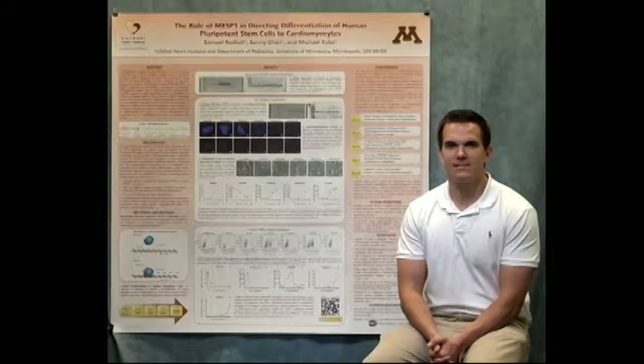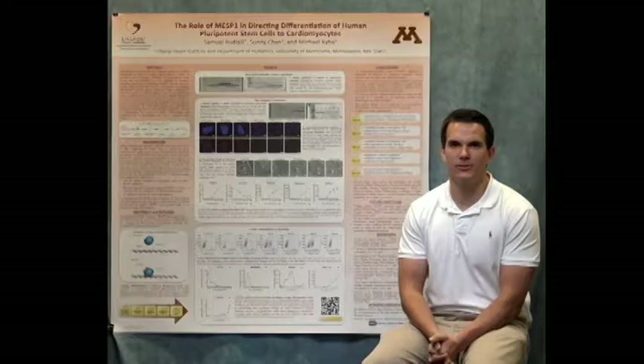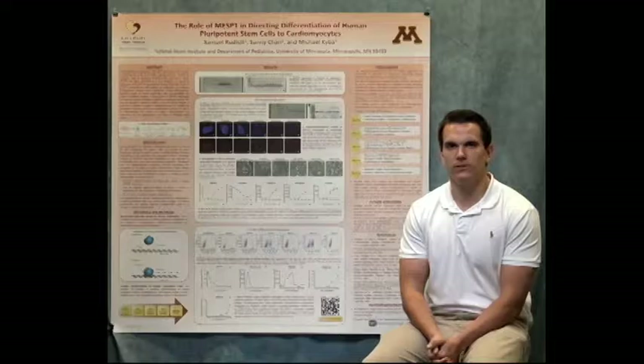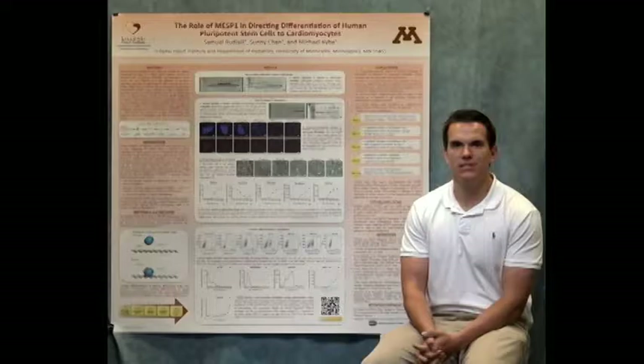Hi, my name is Sam and I worked in Dr. Michael Kaiba's lab for the summer. There I worked to study the role of MESP-1 in directing differentiation of human pluripotent stem cells into cardiomyocytes. The transcription factor mesoderm posterior 1, or MESP-1, has been identified as a key regulator in directing differentiation down mesodermal lineages, including those that constitute the heart.